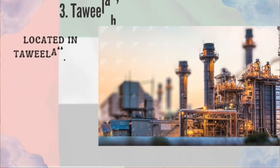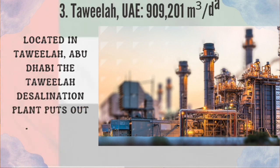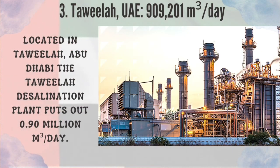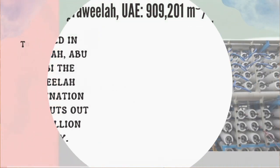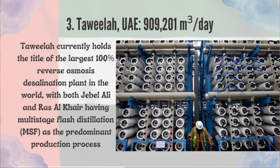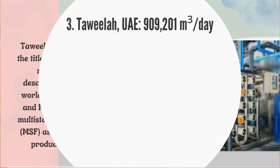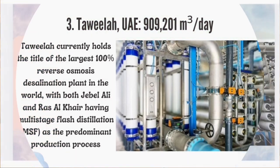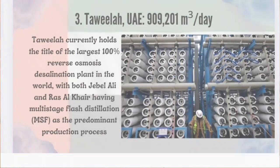Number 3: Taweila, UAE. Located in Taweila, Abu Dhabi, the Taweila desalination plant puts out 0.90 million cubic meters per day. Taweila currently holds the title of the largest 100% reverse osmosis desalination plant in the world, with both Jebel Ali and Ras al-Khair having multistage flash distillation (MSF) as the predominant production process.